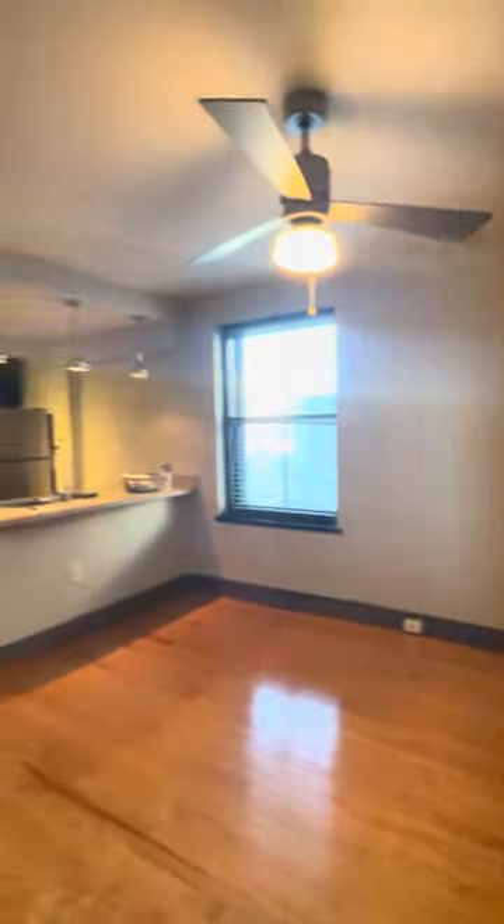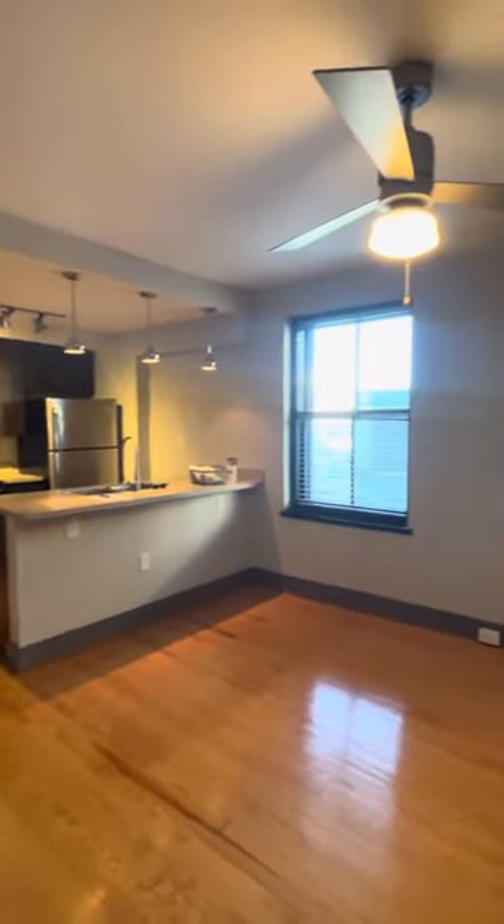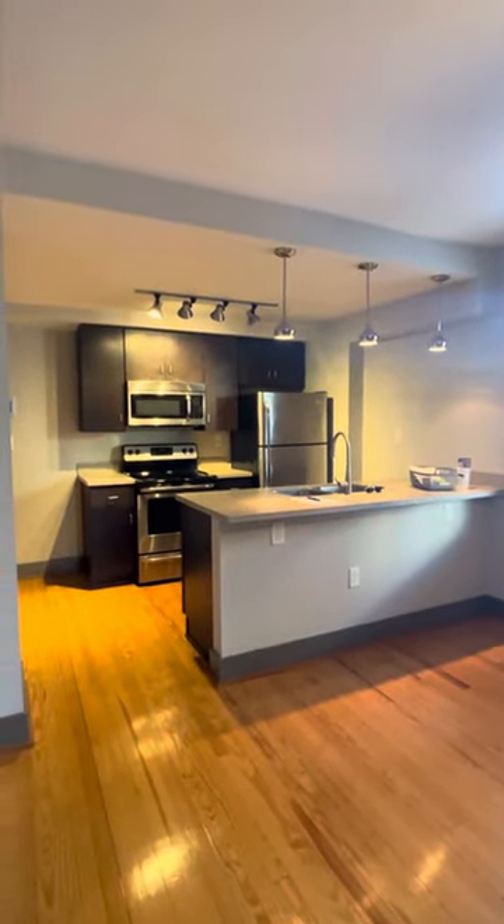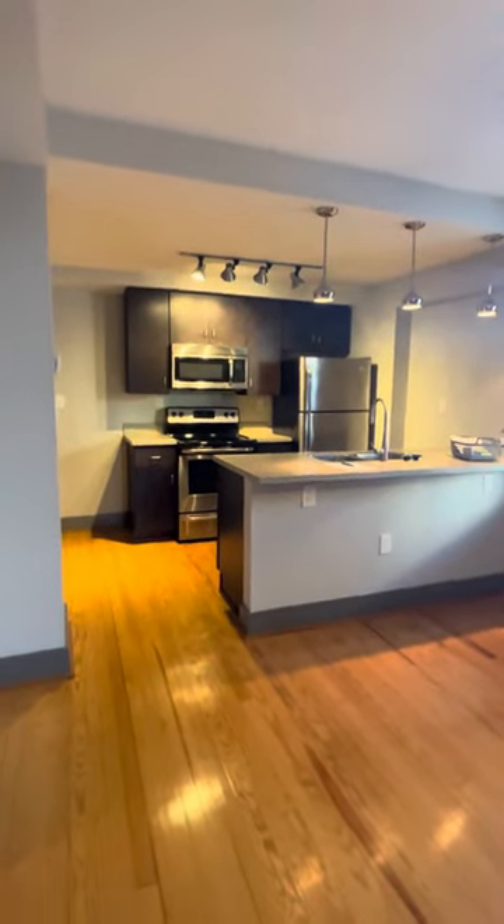The living room and kitchen are all open concept, so everything is in one space, which is awesome for entertaining or just watching TV while you're cooking. Everything just flows really well.